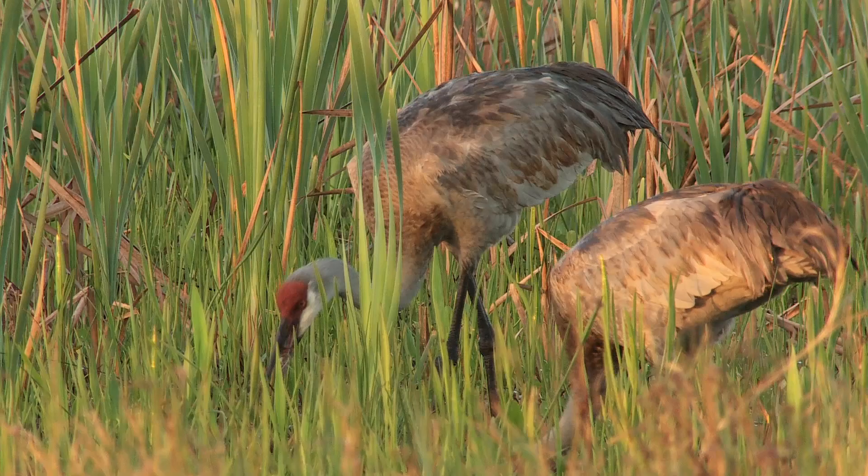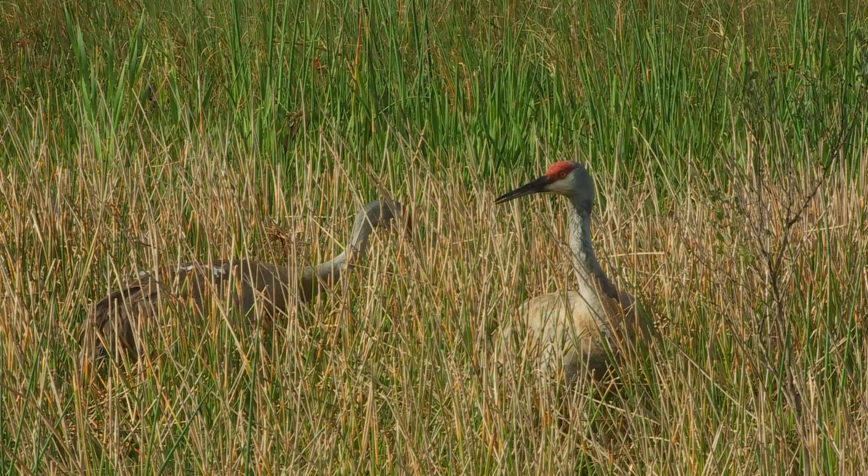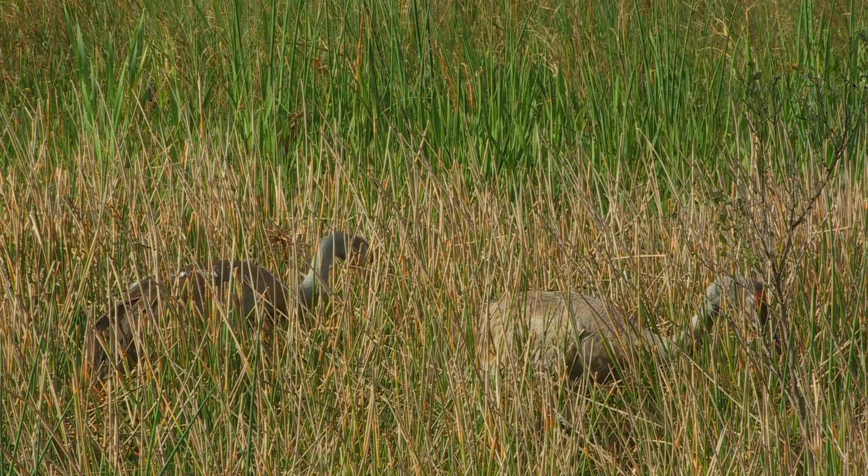These birds are very large — they stand almost four feet tall. I love hearing the pair call back and forth to each other. This particular pair of cranes looks like they're exhibiting some nesting behavior. Both of them are picking up sticks and putting them in a pile right now, so this is a nice find.